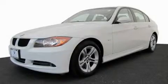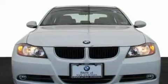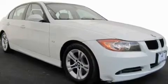This is a 2008 BMW 328, a luxurious package designed with the finest elements in mind. It has a 3.0 liter 6-cylinder engine and an automatic transmission.